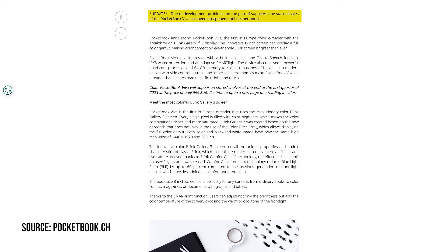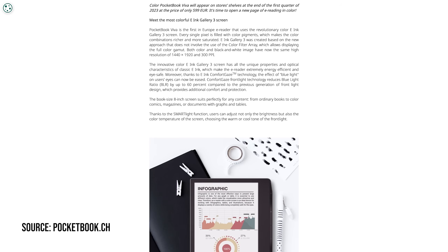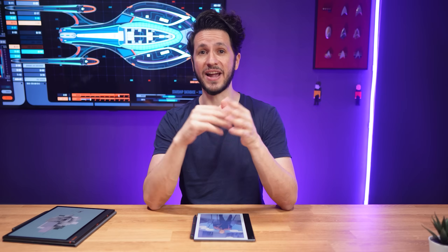They announced that the Viva was on hold because of development and supply issues. So in the end, neither Pocketbook nor the other five companies mentioned in the initial press release released an Ink Gallery 3 device in 2023. And since then, we haven't heard a thing from E-Ink or any of the other companies about Gallery 3.